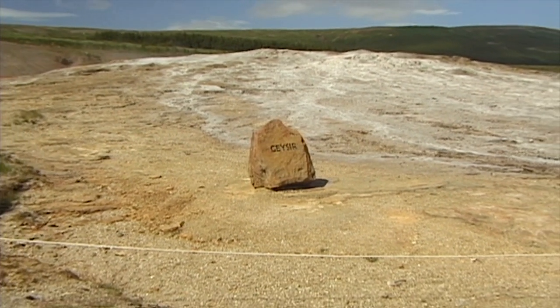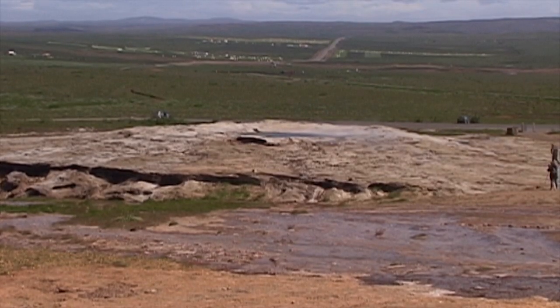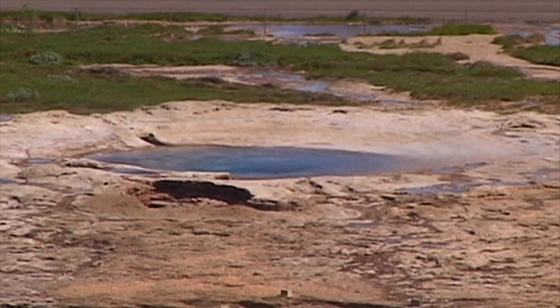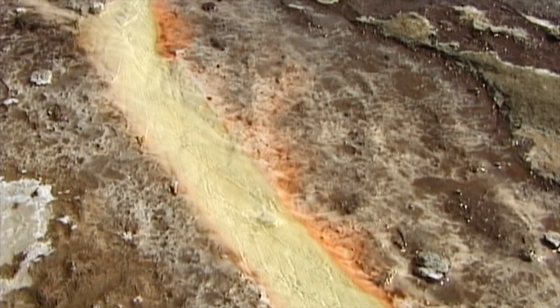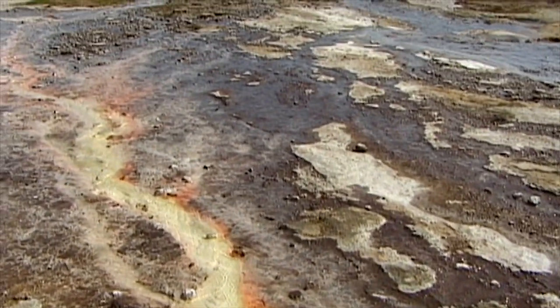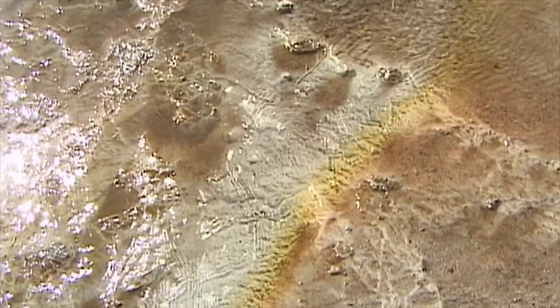Today, the famous Geysir is quite tranquil. In 1915, the legendary spring became inexplicably extinct. Almost 20 years later, it exploded into life once again. Although today's geyser sparks water into the air several times a day, it does not possess the power it once had.